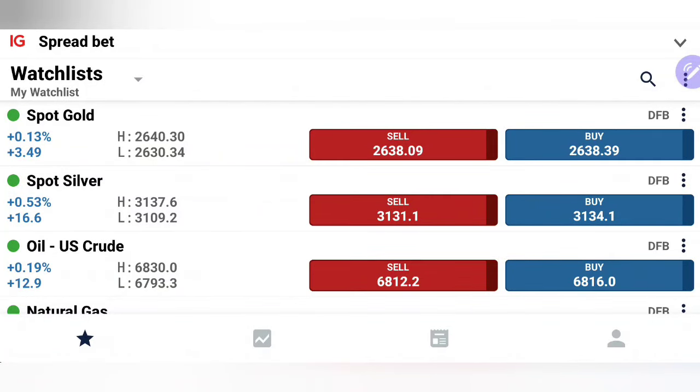Both gold and silver traded bearish yesterday. We have seen gold moving towards the next support zone at 2624-2626, as mentioned in our previous update, precisely hitting the zone. We have seen it recovering a bit, while silver has also traded below 31 and moved towards the next support zone at 30.80. I hope you all profited.